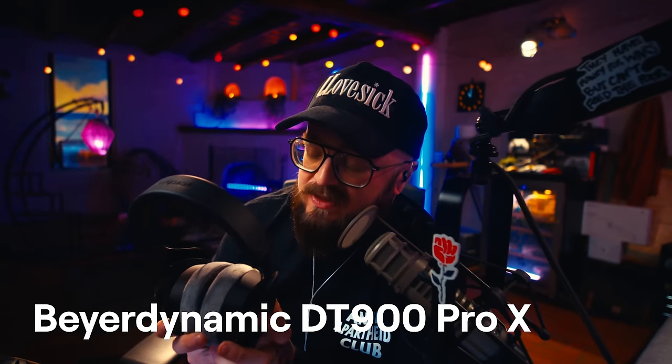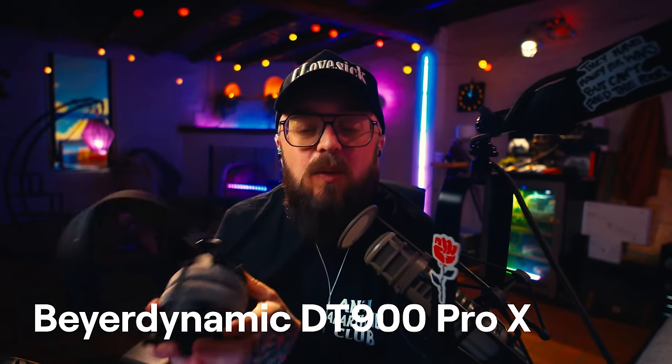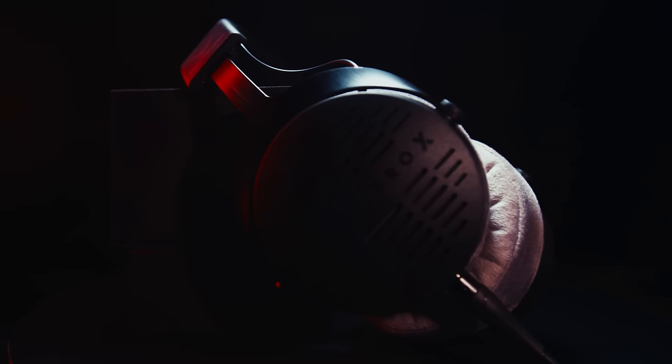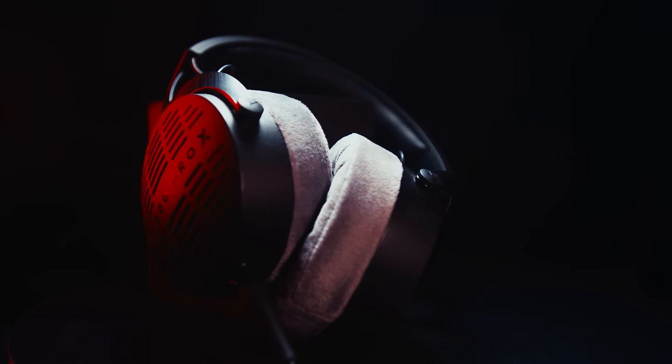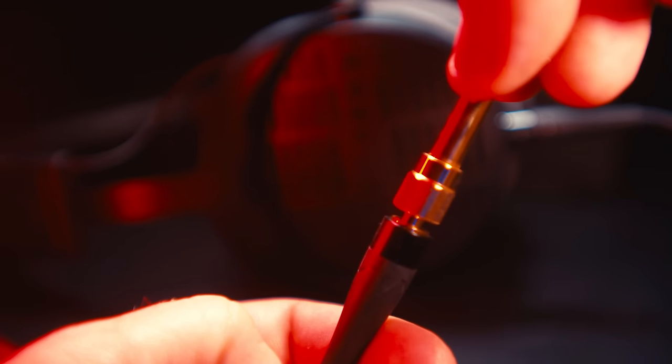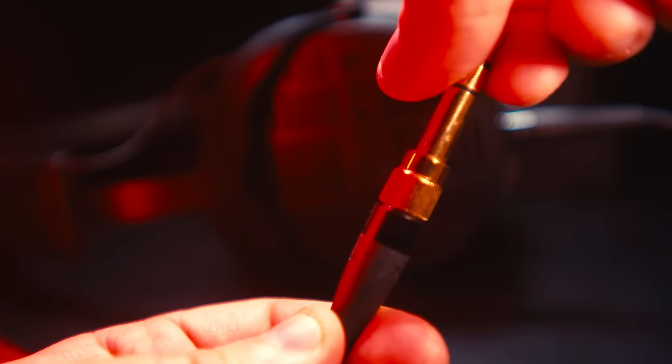The second headset I want to talk about is the Beyerdynamic DT900 Pro X — and it's very important that it is the 900 Pro X. Shout out to Fresh Reviews who inspired me to do hardware reviews and who shouted these out on his wall hack list. I picked these up to have a set of cans when I didn't want to use IEMs, and I've been so happy with them. The construction is great, they have a detachable cable, and the stock cable is 3.5mm — unlike a lot of audiophile headsets. The ear pads are a velour, kind of like crushed velvet, which really helps for long listening sessions. They make a really good seal, and they say they're open back but they're pretty closed.